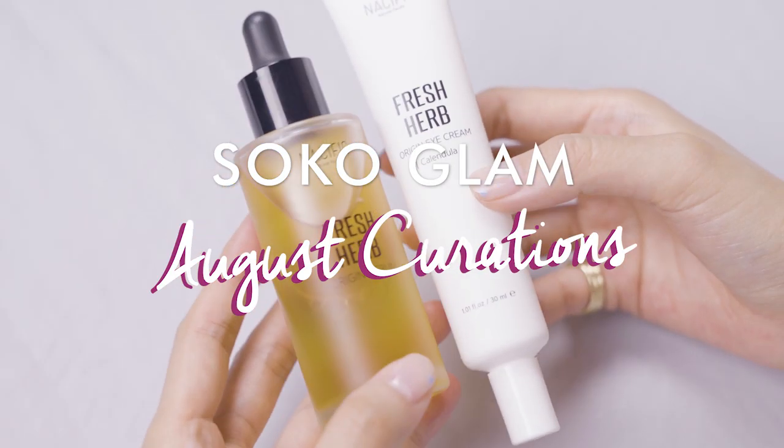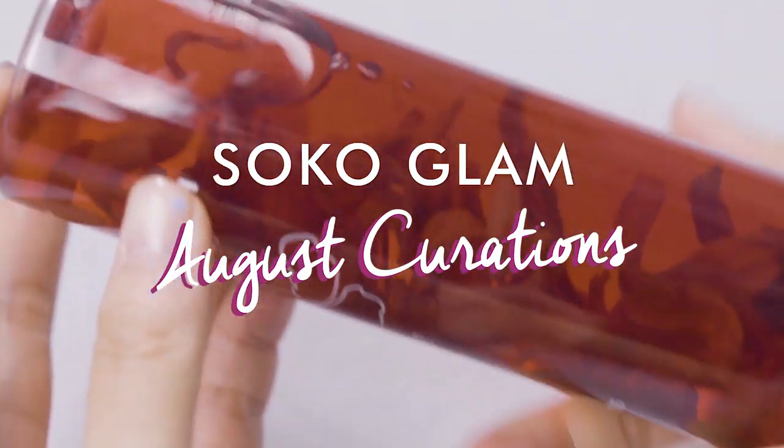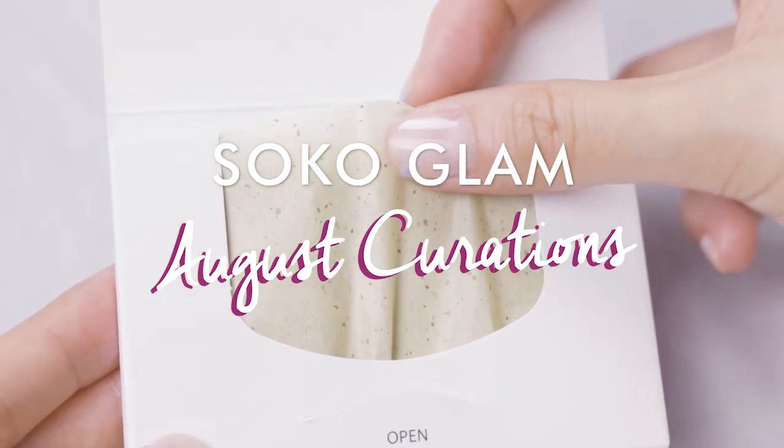Hi guys, welcome to the SoCoGlam August curation update. So today we clearly have a special guest. Hello everyone, it's Joan. I don't know like 80% of them. I have heard of the brands, but a lot of these are new, so I'll be learning as you guys are learning too.